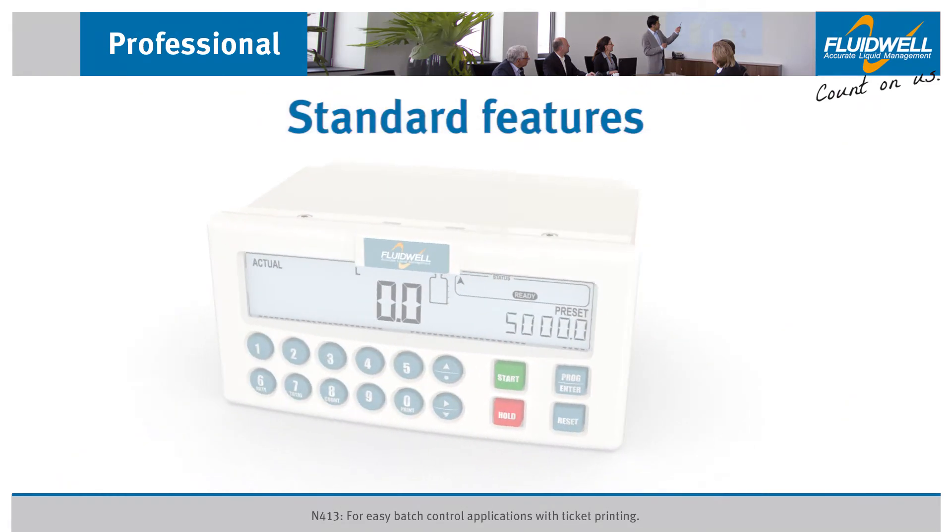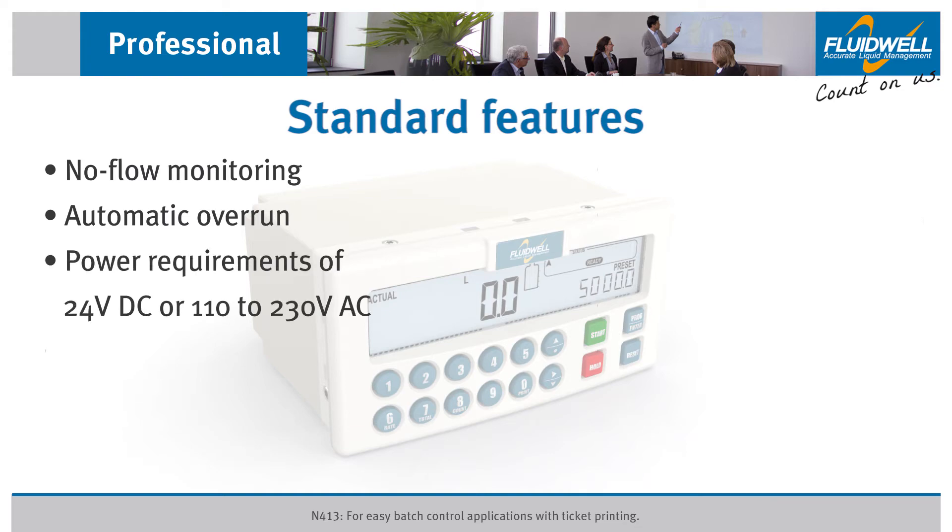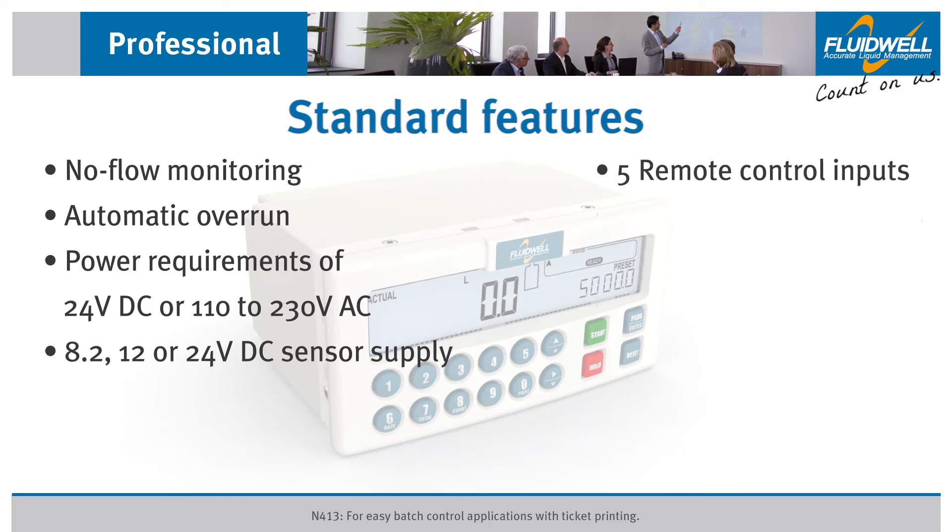Other features include a no-flow monitoring alarm to alert an operator, automatic overrun correction for accurate batching every time, and power requirements of 24 volts DC or 110 to 230 volts AC. Five remote control inputs allow you to start, hold, or reset the batch process, lock the keypad, and trigger an external alarm which interrupts a running batch immediately.